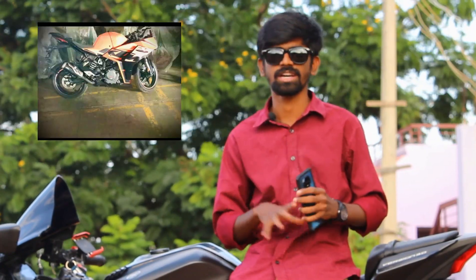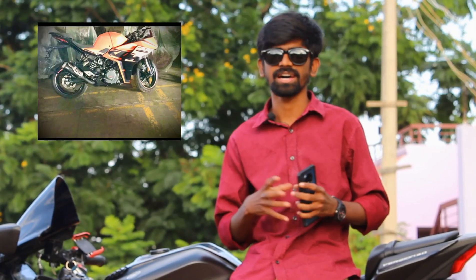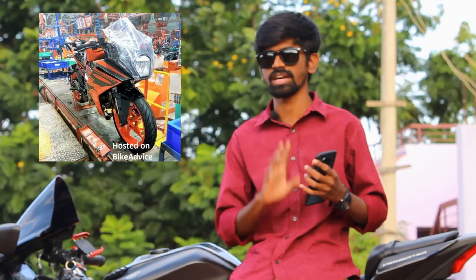First, we have to see the RC front. It's attractive. We have to see the leaked image. The image is a big deal. We have a view across the front, and you can see the view of the Duke-200 and Duke-125 brand.